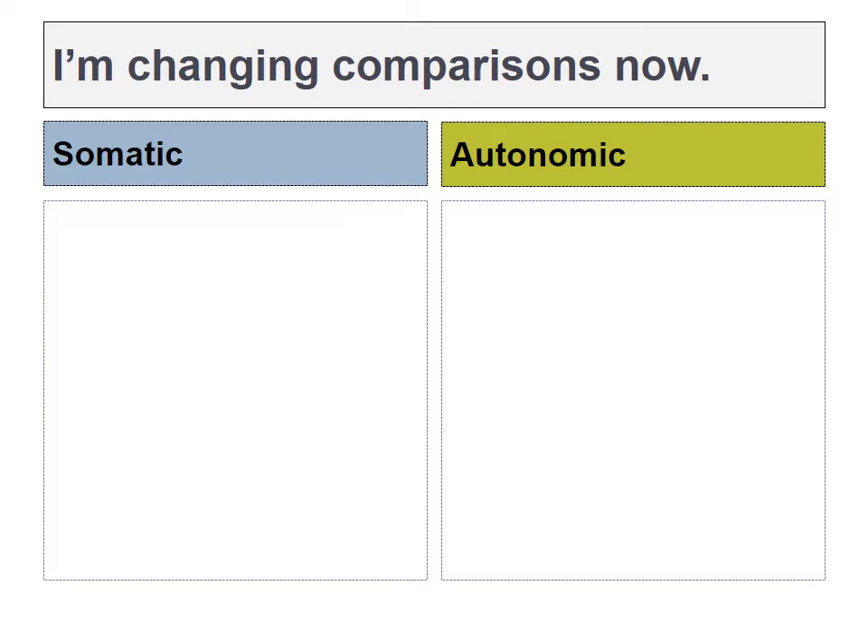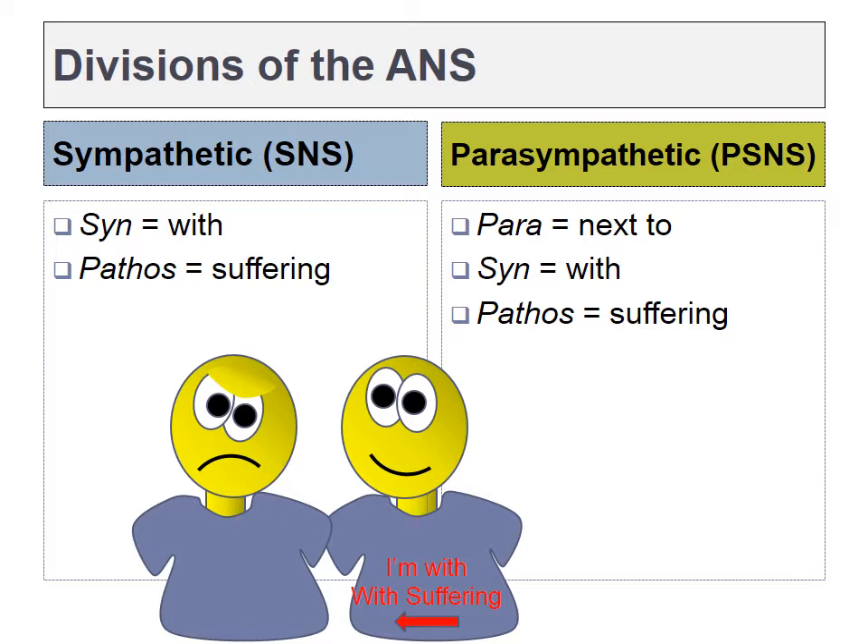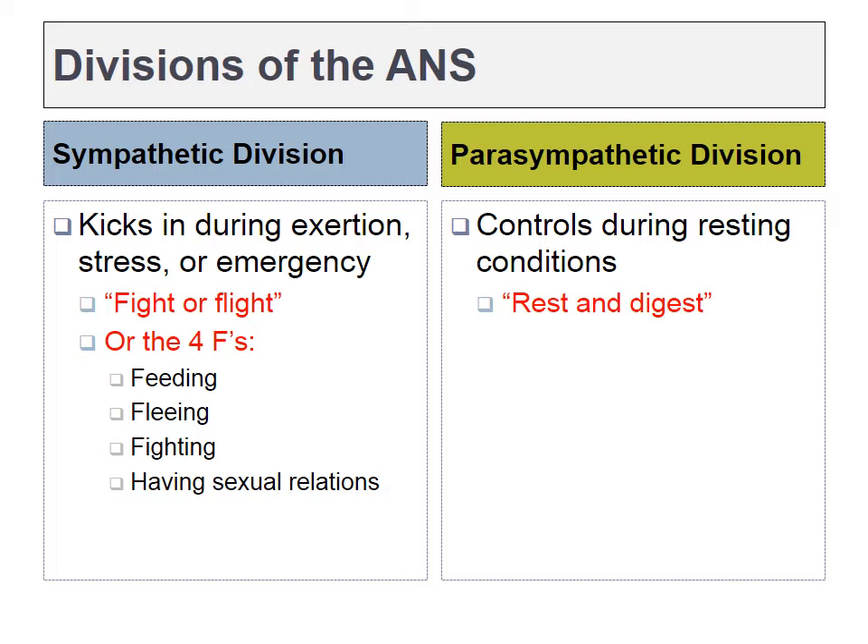We're going to switch comparisons now. The left and right sides of the page are no longer somatic versus autonomic. We'll now be comparing the sympathetic and parasympathetic branches. If you're a word nerd, you might be interested to know that sympathetic means 'with suffering' and parasympathetic means 'next to with suffering.' The sympathetic nervous system was simply called the fight-or-flight response. These days that's been upgraded to four Fs: feeding, fleeing, fighting, and having sexual relations.